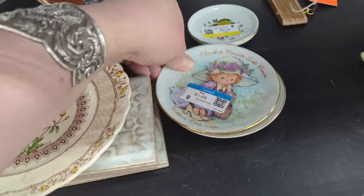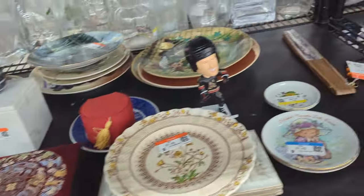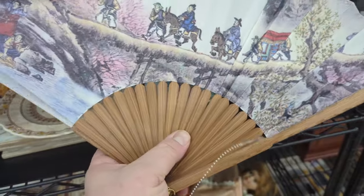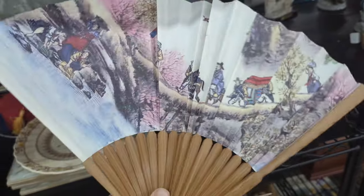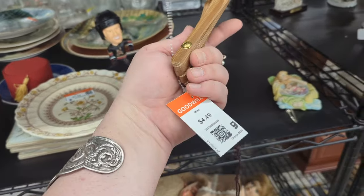These little guys are cute for $1.49 — Mother's Day, 1981. Oh, there's a fan! How did I miss that? It's pretty. I love fans — they're very essential here in Arizona. This one's $4.49.